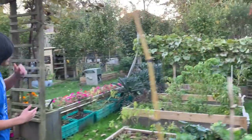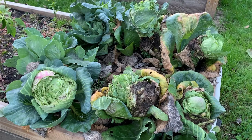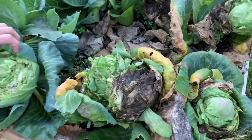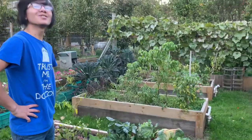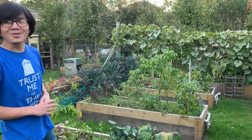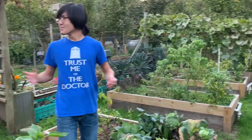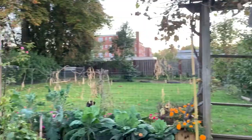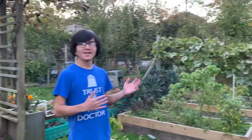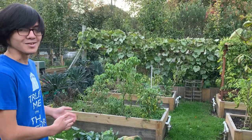Over here we have our cabbages, and it looks like most of these have been eaten by the squirrels. Squirrels have been a huge pest for my mom, and there's pretty much no way to defend against them even in this closed garden. But I guess it's alright — the squirrels can have these cabbages.